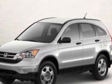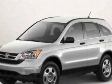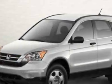Check out this new 2011 Honda CR-V. This vehicle has a full factory warranty and gets 21 miles per gallon in the city and 28 on the highway.